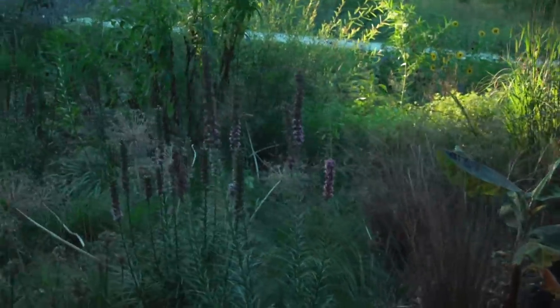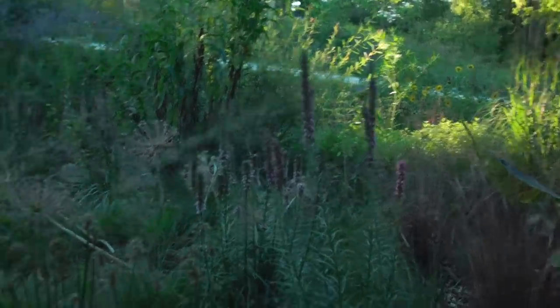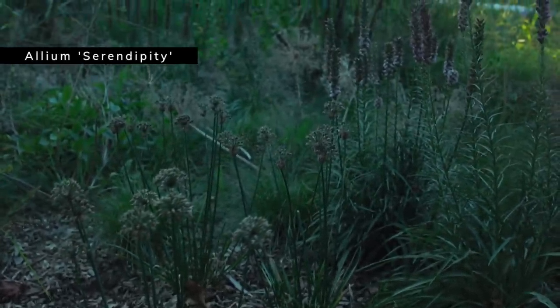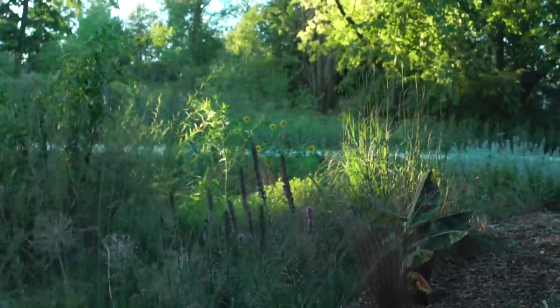Lots of liatris blooming through here — I planted all of these from bulbs and there were a lot of them. I actually ended up ripping out many because there were just too many. And then this is Allium 'Serendipity', which is done blooming. You can see why Serendipity isn't always my go-to for alliums — some hold their color a little better.